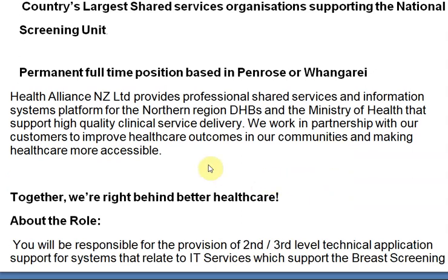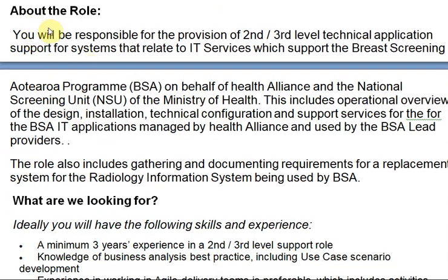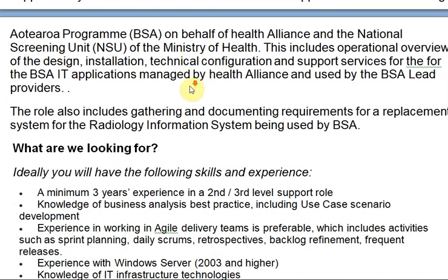We work in partnership with our customers to improve healthcare in our communities and make healthcare more accessible. This is some background information about the organization — together we are right behind better healthcare. Now let's talk about the job responsibility. You will be responsible for the provision of second and third level technical applications support for systems related to IT services, which support the pre-screening program on behalf of Health Alliance and the National Screening Unit of the Ministry of Health. This includes operational overview, design installations, technical contributions, and support services for the BSA IT applications managed by Health Alliance.